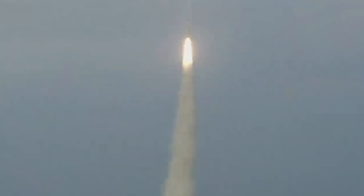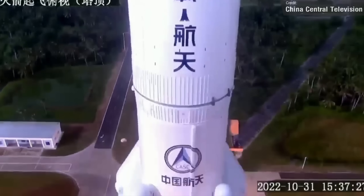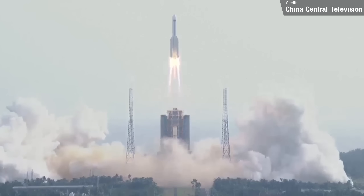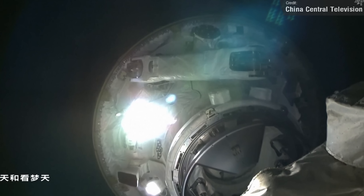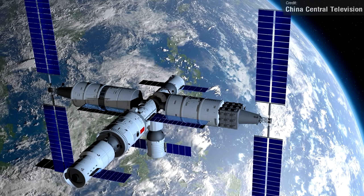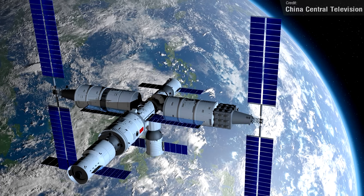2022 was a huge year for China — they completed their Tiangong Space Station. Consisting of three major modules, the station reached its final size with the launch of the Mengtian Laboratory. The Tiangong is just over one-third the size of the International Space Station, and among other things, it features the first-ever microwave oven in spaceflight.